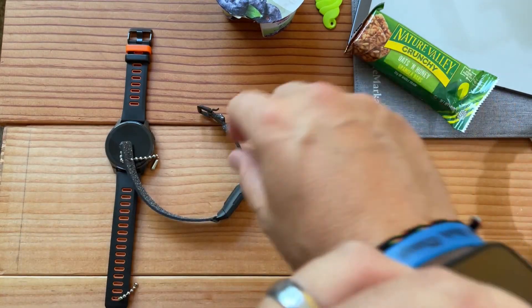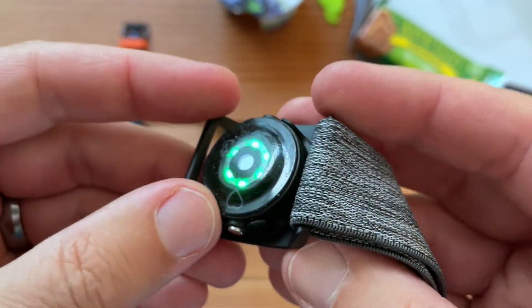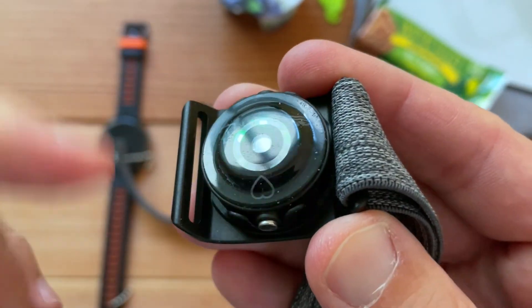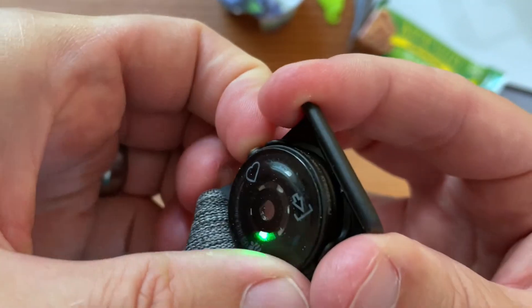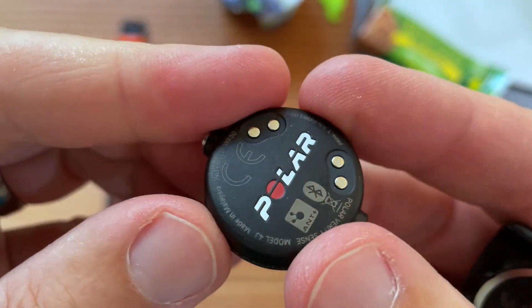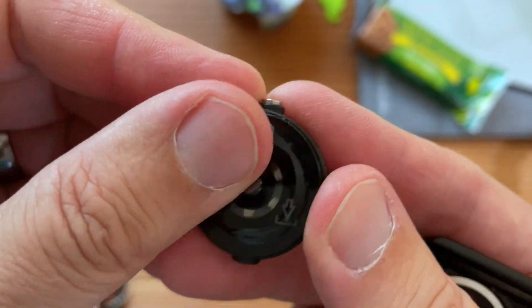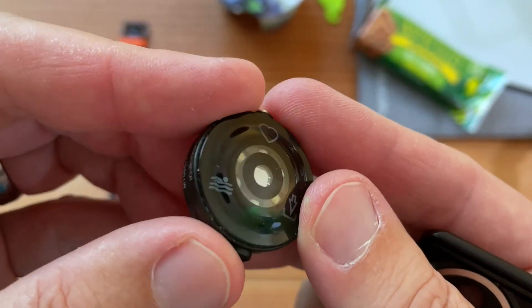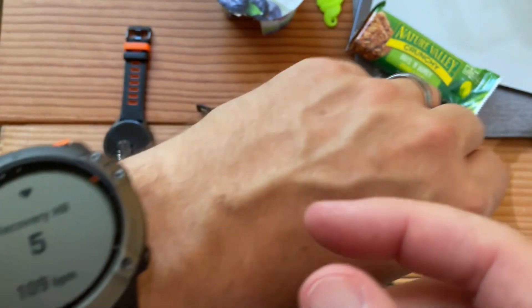Finally, this is the Polar Verity Sense - I love this thing because it's so comfortable to wear, it's really accurate, and it's just so tiny. Battery life is about 25 to 30 hours and you can wear it swimming. It's a great little device. Let me synchronize all these and I'll be right back.